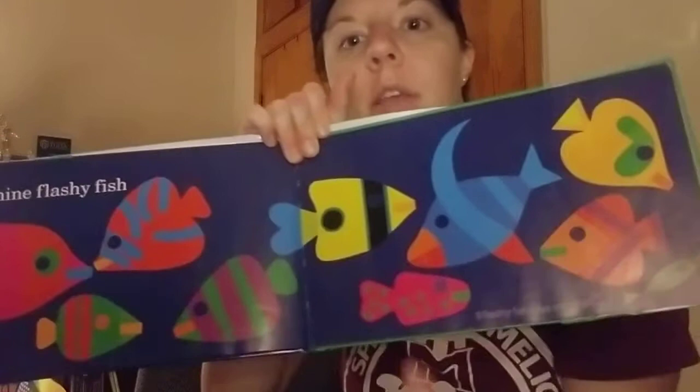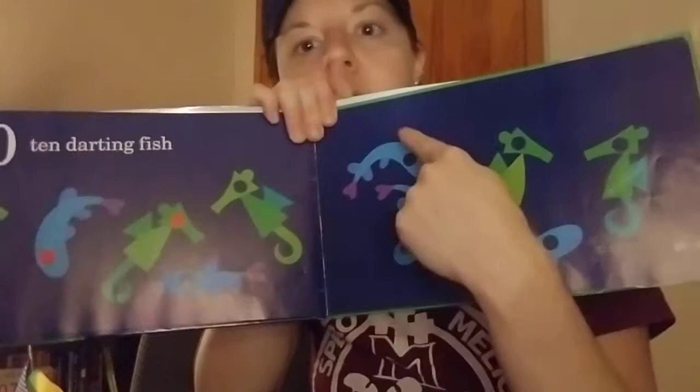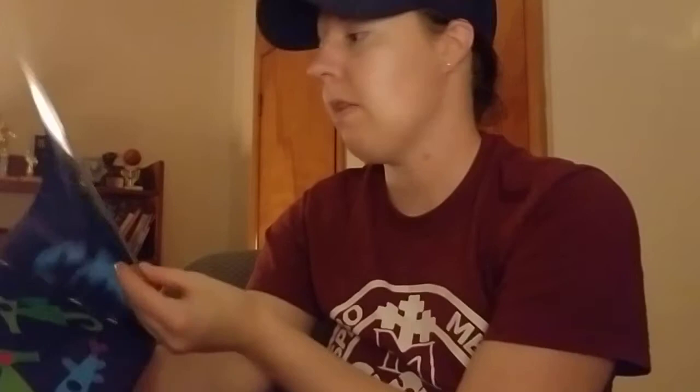Nine flashy fish: one, two, three, four, five, six, seven, eight, nine. And got a whole handful — ten! Ten darting fish — that's fish that move really fast in and out: one, two, three, four, five, six, seven, eight, nine, ten. Ten.